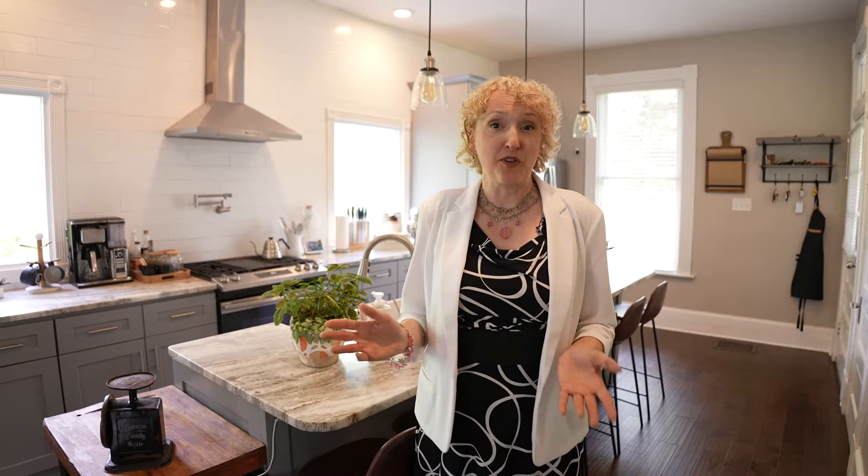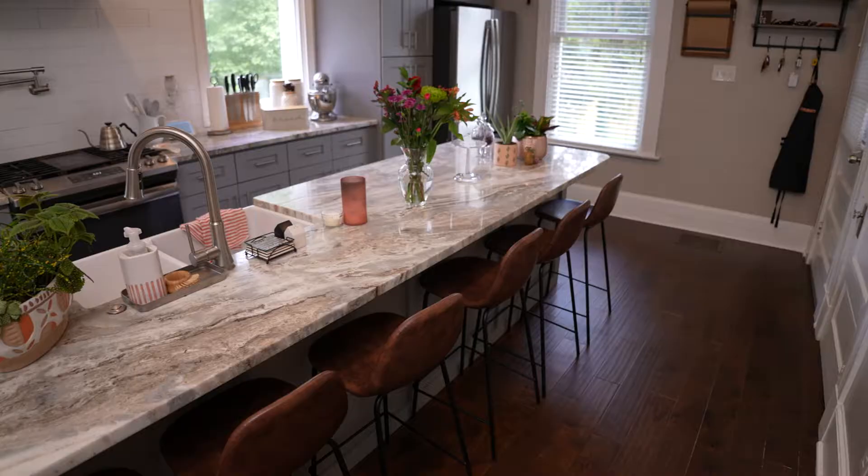The previous owners renovated this kitchen, which used to be completely closed off from the rest of the house. Once they opened it up, they had enough room for this beautiful island that seats six. Charlie and Brandon love entertaining with friends, and the house is set up perfectly for that.